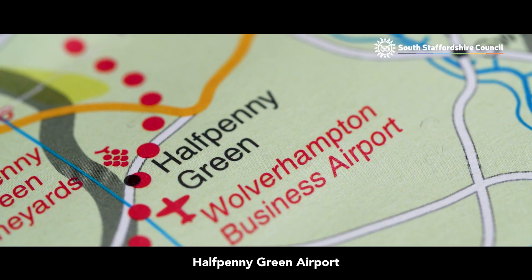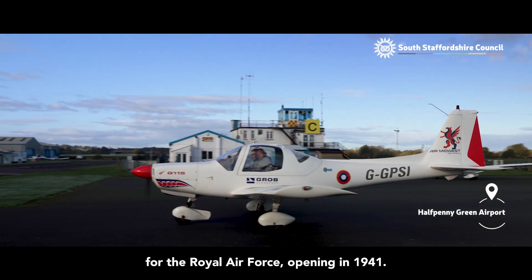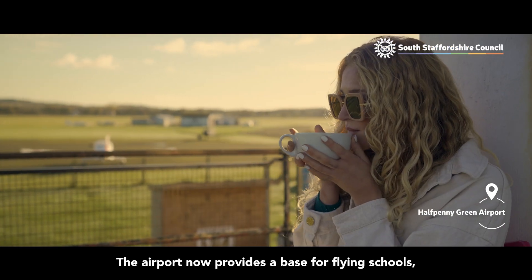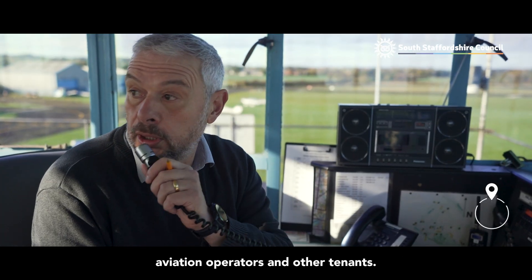Halfpenny Green Airport was originally built as an aerodrome for the Royal Air Force, opening in 1941. The airport now provides a base for flying schools, aviation operators and other tenants.